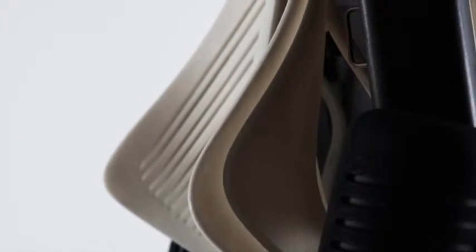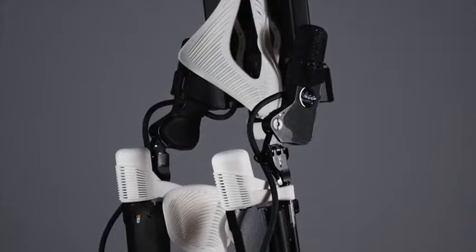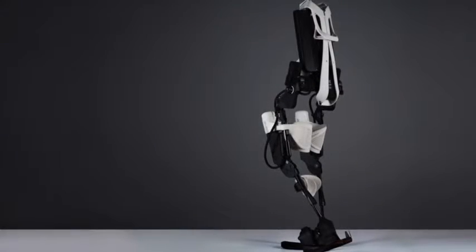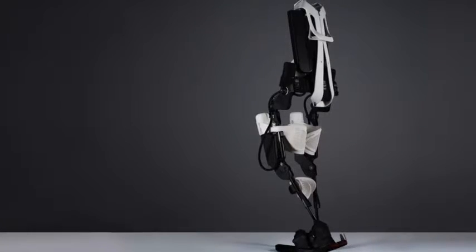For the first time I feel as if the exoskeleton is truly one with me. It's as if it's an extension of my body, as though my own DNA has been imprinted into the design itself.